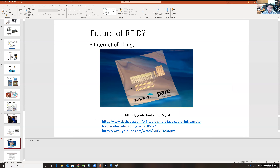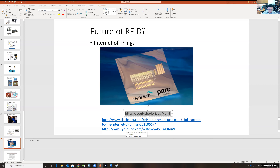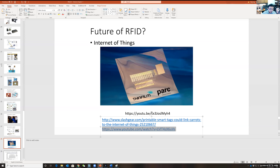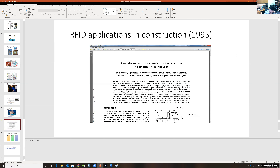RFID can also be used as a solution for the Internet of Things. The first use of RFID in construction was published in 1995 by Edward Jaselskis at what is now North Carolina State University — discussing how RFID can be used in construction to track equipment and materials.